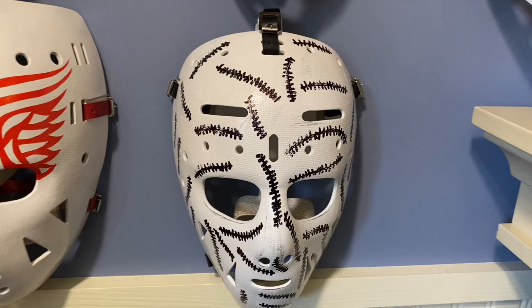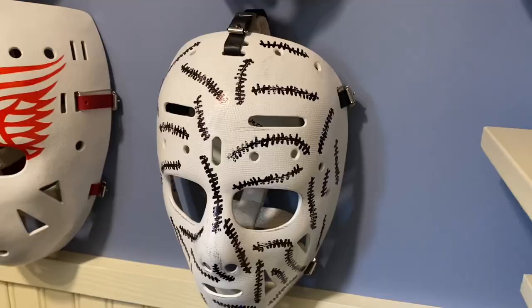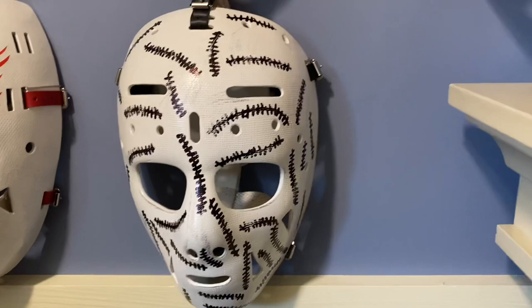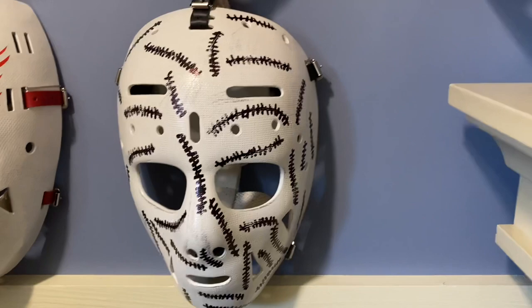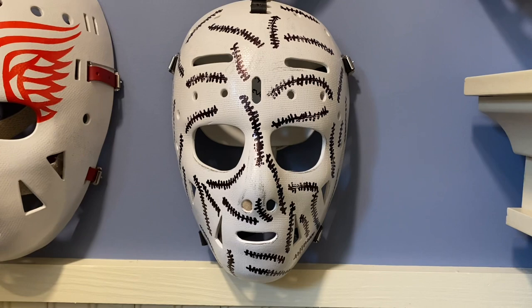Below him, number one on every list of greatest goalie mask ever made: Gerry Cheevers' stitch mask. Every time he got hit in the face or the head with a puck, he took a marker on the mask to show how many stitches he would have had. That is the cream of the crop — number one on everybody's list of greatest goalie mask of all time.